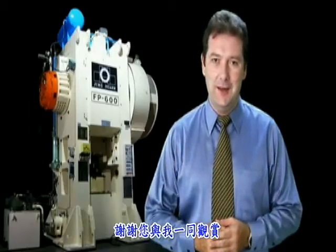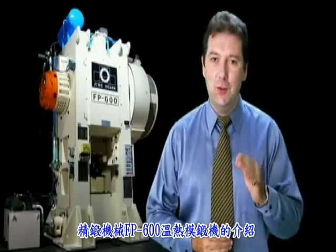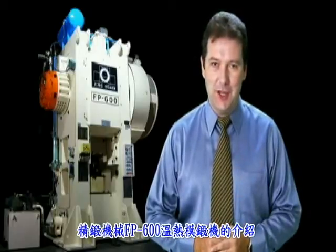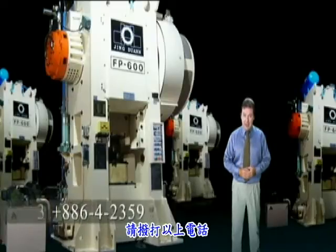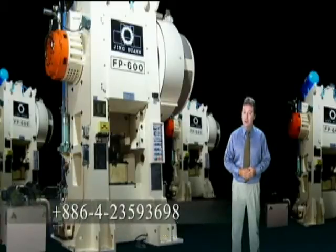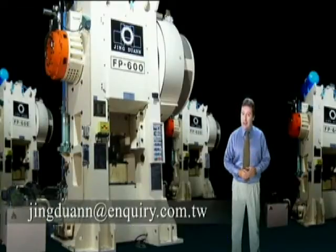Thank you for watching our introduction of the FP600 by Jinduan Machinery Industrial Corporation. If you have any enquiries, please call 886-423-593698 or email jingduan@enquiry.com.tw.